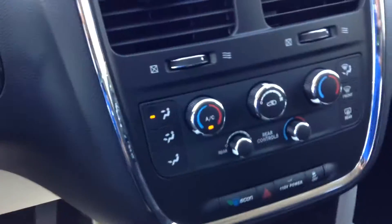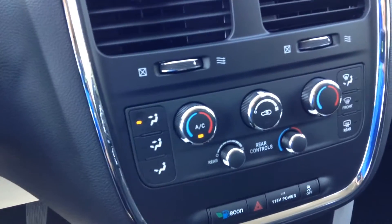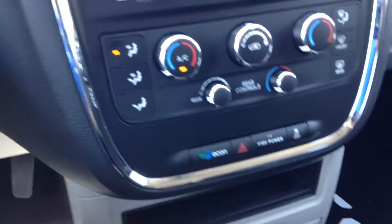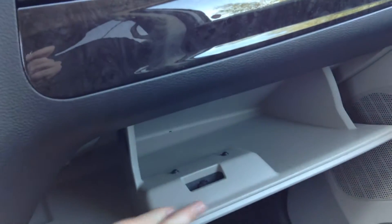This has your tri-climate control, so it's got both front passengers and the rear. Lots of places for storage in here — cell phones there, cup holders there, more storage down below, more cup holders here, and a dash base with another glove compartment.